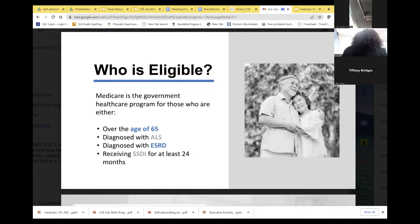Medicare is the government healthcare program for those who are 65, diagnosed with ALS, Lou Gehrig's disease, ESRD (end-stage renal disease), or receiving SSDI for 24 months. If your child has been on SSDI for 24 months or more, they should receive paperwork stating they're on original Medicare. However, that hasn't been happening since COVID, so you may need to follow up with the Social Security office.